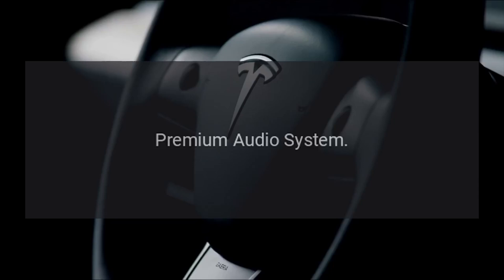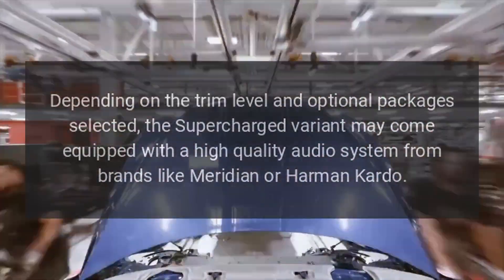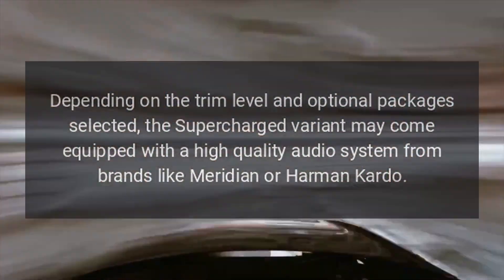Premium Audio System: Depending on the trim level and optional packages selected, the Supercharged variant may come equipped with a high-quality audio system from brands like Meridian or Harman Kardon.